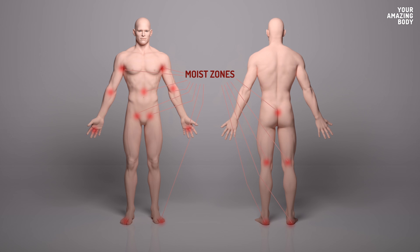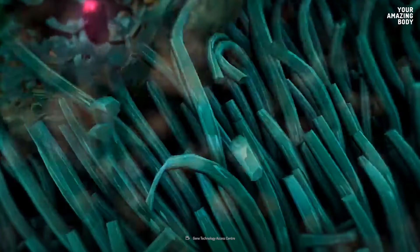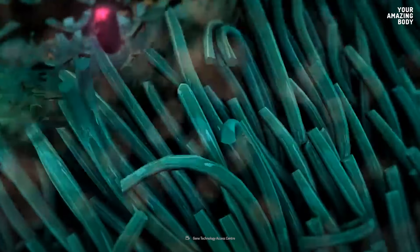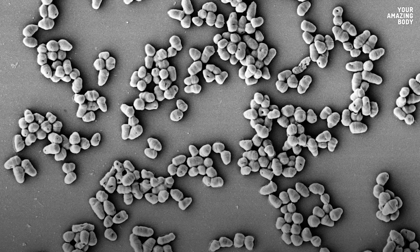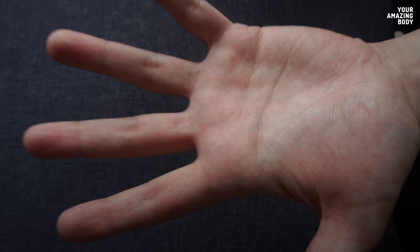Then there are the moist zones of your skin — the creases of your elbows, your armpits, and the areas between your toes. They're home to Corynebacteria. Some species of this bacteria can produce toxins and cause diphtheria. However, their non-pathogenic relatives are widely used in the mass production of amino acids, and some species even produce substances similar to antibiotics.